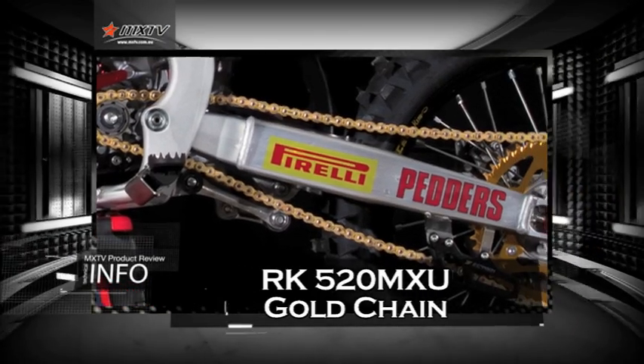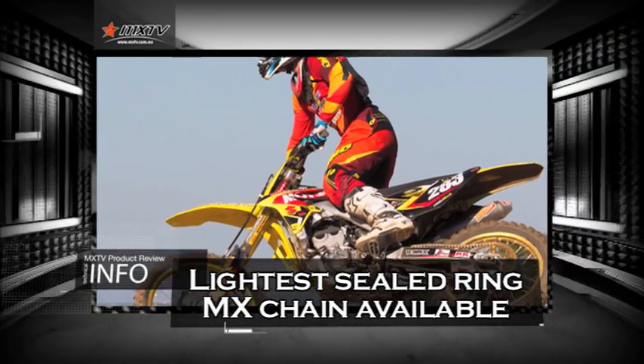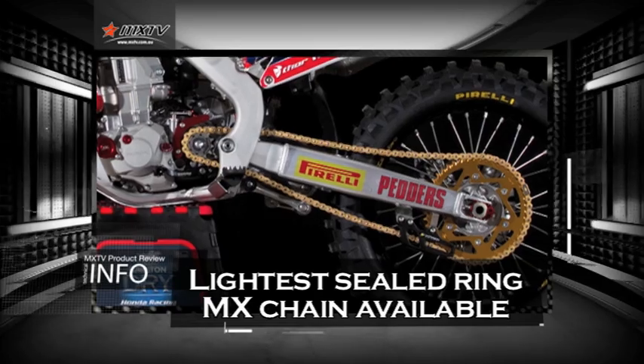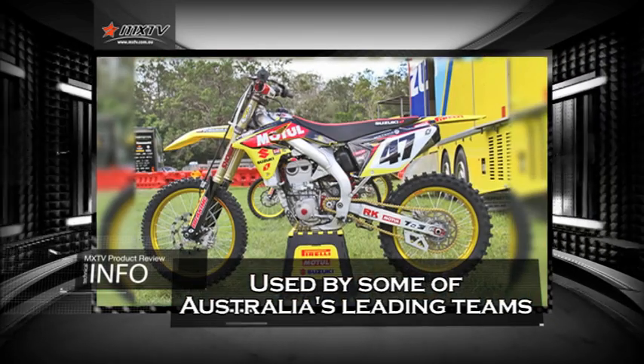Next up we're going to take a look at the RK520 MXU Gold Chain. The MXU is a lighter sealed ring motocross chain available on the market today — 8% lighter than any other popular sealed off-road chain. The new MXU chain is used by some of the top motocross teams in Australia.